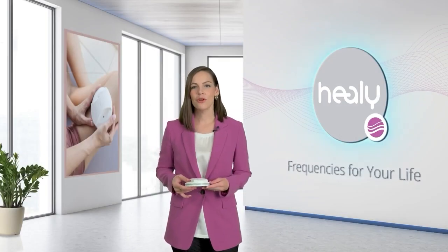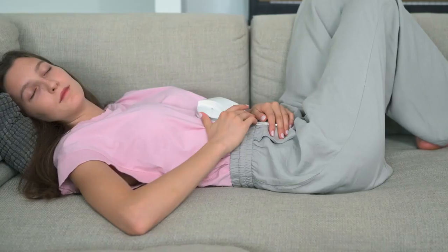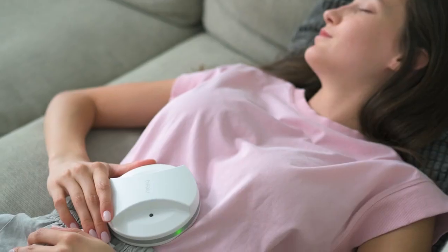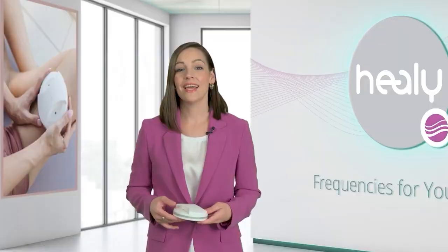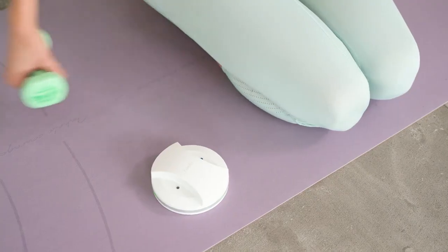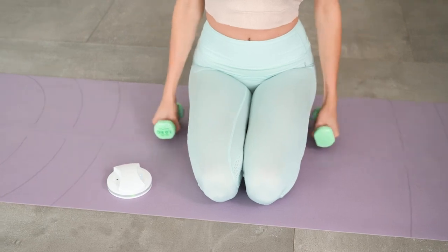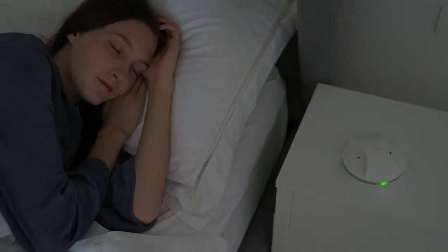MakeHealy's Classic module provides various applications that fit many situations. Wherever you use it, we are convinced that you will find a program to help you relax, improve your environment, and revitalize. Take MakeHealy to the gym to support you during your workouts, have it with you while driving, and use it at night to enjoy a more relaxed sleep.